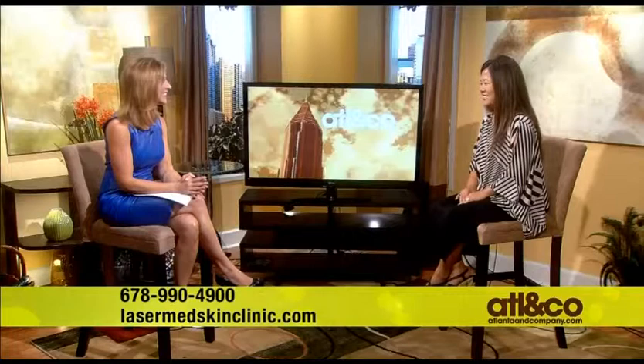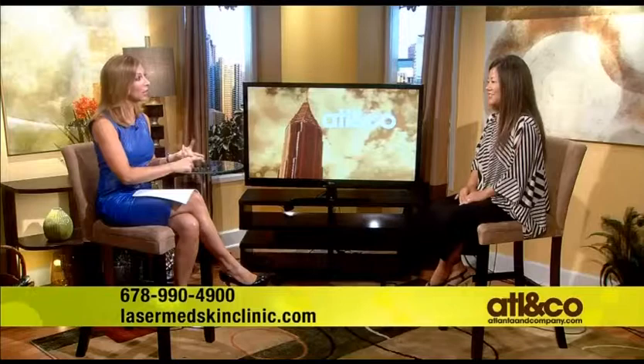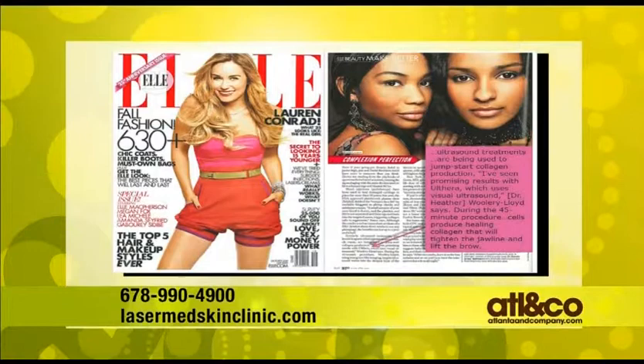Hi, Christine. Good to see you again. It's always so great to see you. This has been something that we talked about before, but literally every magazine I feel like that is talking about turning back the clock, looking younger, without going under the knife — I read the headline: Ultherapy. Tell everyone what Ultherapy is and how it benefits our skin.